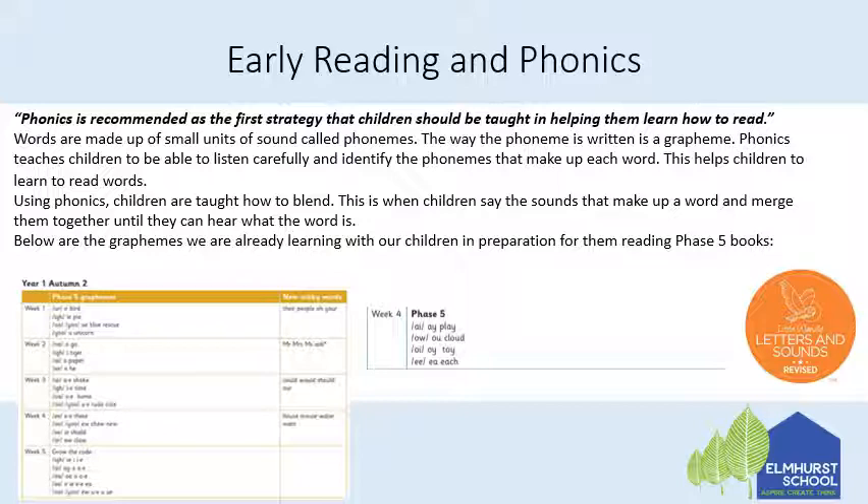So let's take a closer look at phonics and early reading. Phonics is recommended as the first strategy that children should be taught in helping them to learn how to read. Words are made up of small units of sound called phonemes and the way that a phoneme is written is called a grapheme. Phonics teaches children to be able to listen carefully and identify the phonemes that make up each word, and this helps children to read words and also to be able to write them using the graphemes. Using phonics, children are taught how to blend — this is when children say the sounds that make up a word and merge them together until they can hear what the word is.